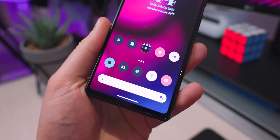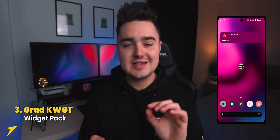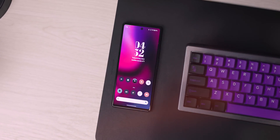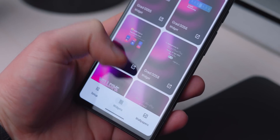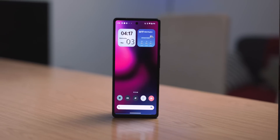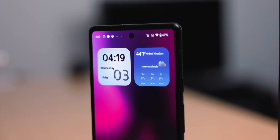At number three is Grad for KWGT, an add-on I'm using to get a clock effect on my home screen that looks like the clock is popping out from behind the wallpaper. You need KWGT Pro to use it, but there are some really cool widgets here — mostly clock, calendar, weather — and some of them look a little iOS-inspired.